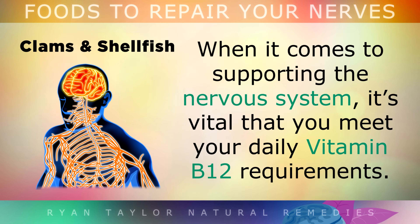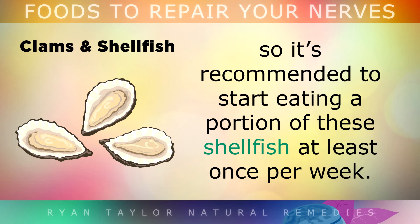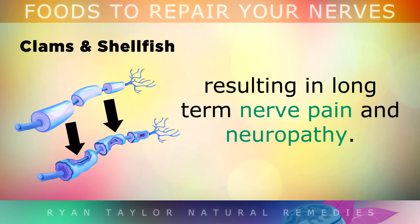Clams and Shellfish. When it comes to supporting the nervous system, it's vital that you meet your daily vitamin B12 requirements. This nutrient is found in abundance in clams, mussels and oysters, so it's recommended to start eating a portion of these shellfish at least once per week. B12, also known as cobalamin, helps the body to make red blood cells which nourish and feed your nerves. Without it, the protective coating around the nerves called myelin becomes damaged, resulting in long-term nerve pain and neuropathy.